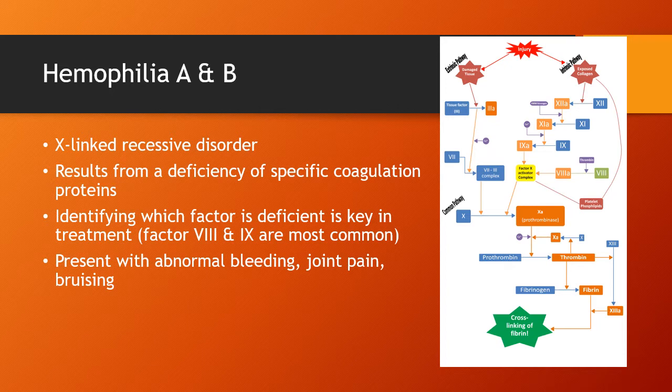In hemophilia and von Willebrand disorder, patients are missing one of the clotting factors in this cascade. If we can identify specifically which factor they're deficient in, we can replace just that factor and stop the bleeding. Ideally you would know the family history. When women come in in labor as carriers, we watch for bleeding and can send off screening tests. If you don't have that information and just have a patient that's bleeding, you can transfuse with plasma, which contains all the factors.